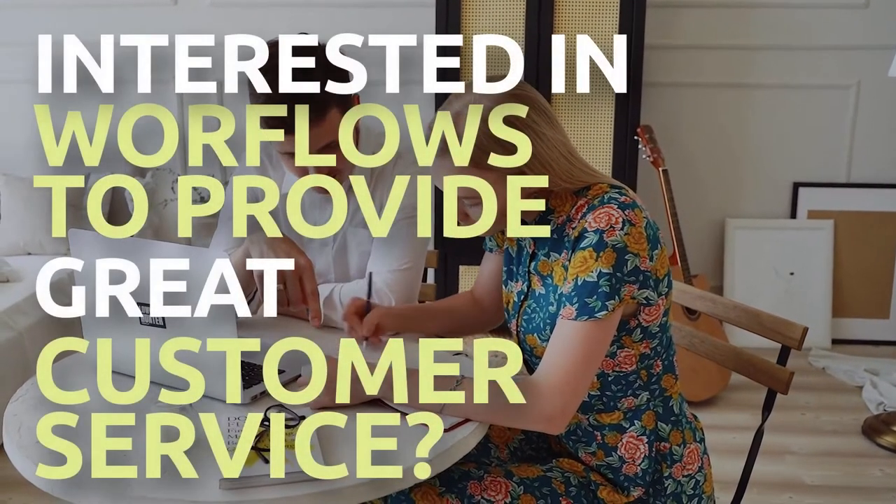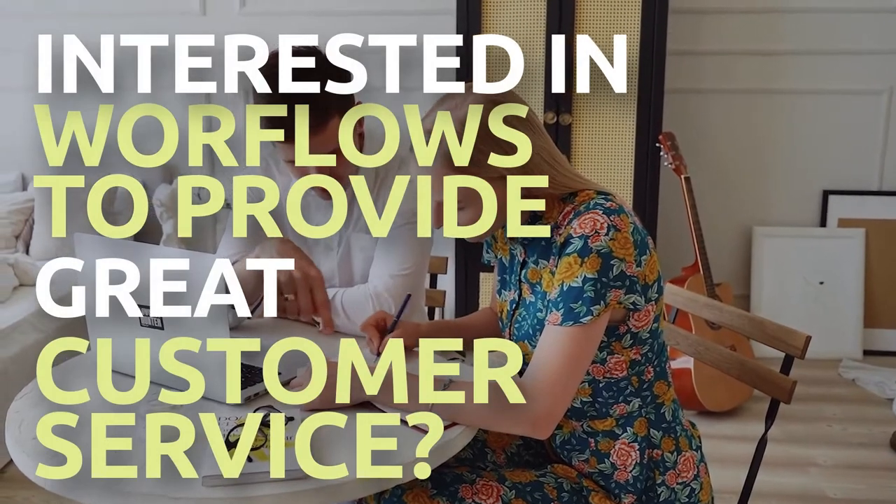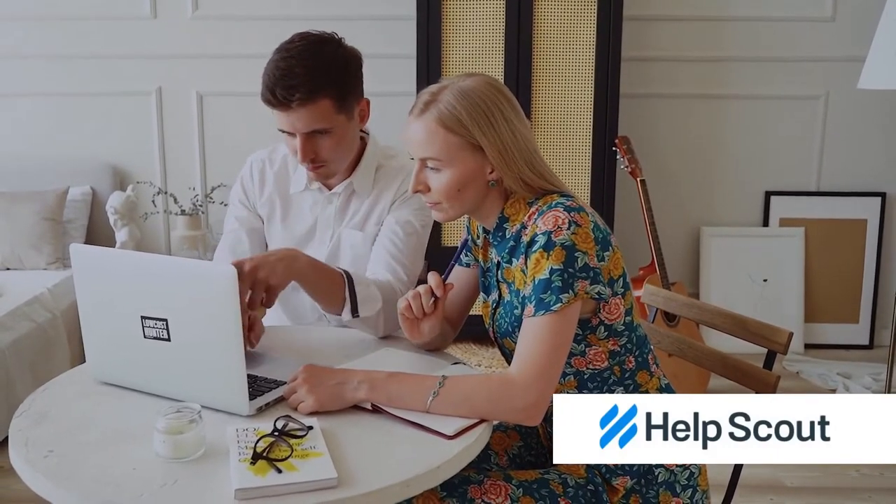Are you interested in having workflows to manage and enhance customer conversations so you can provide excellent customer service for your company? Meet HelpScout, a specialized customer support platform designed to expand teams to provide the highest possible level of customer service.